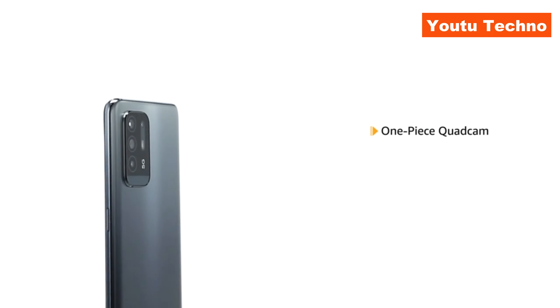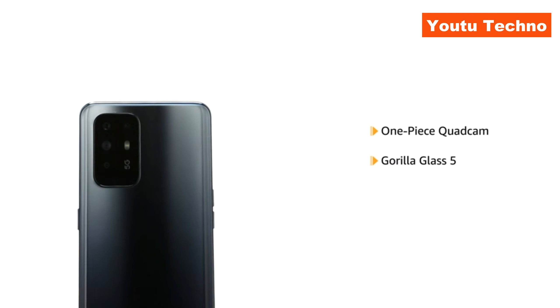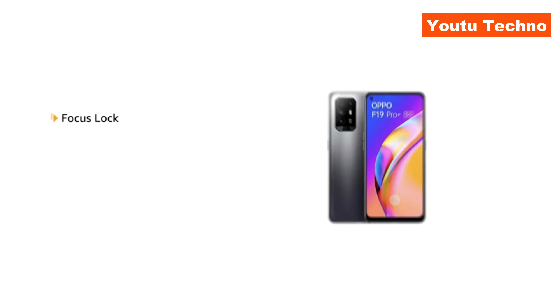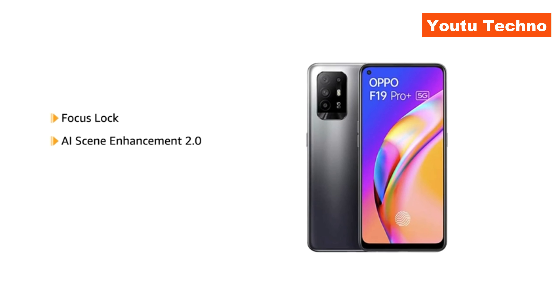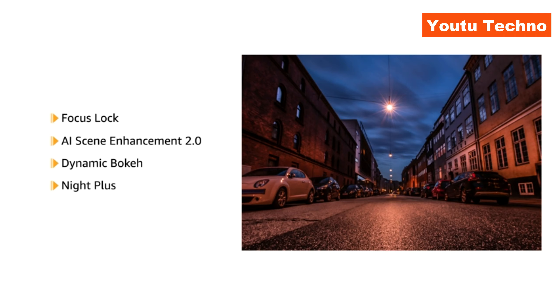The rear camera of OPPO F19 Pro Plus has a one-piece design featuring a single piece of scratch-resistant Gorilla Glass 5. The phone comes with Focus Lock, AI Scene Enhancement 2.0, Dynamic Bokeh and Night Plus modes to help you enhance your photography.